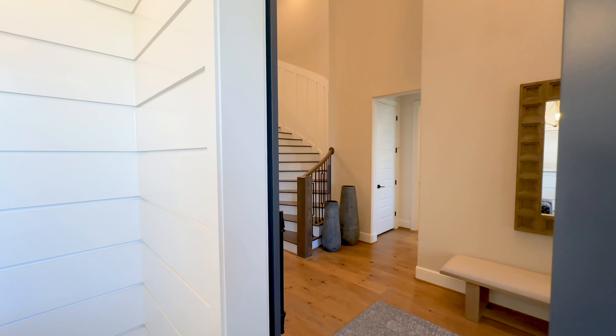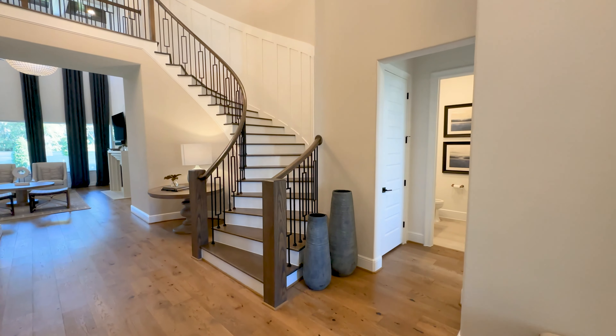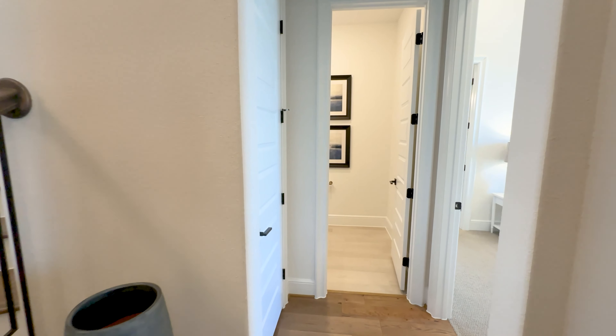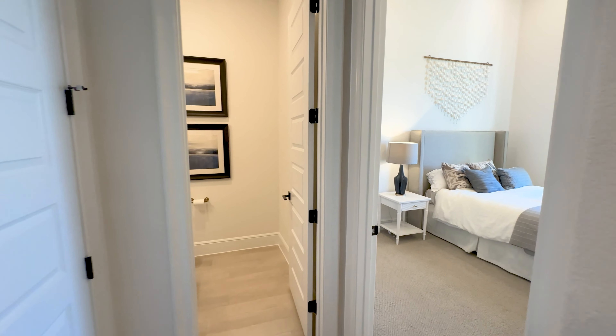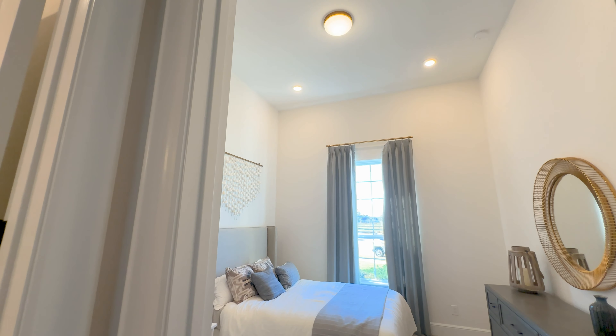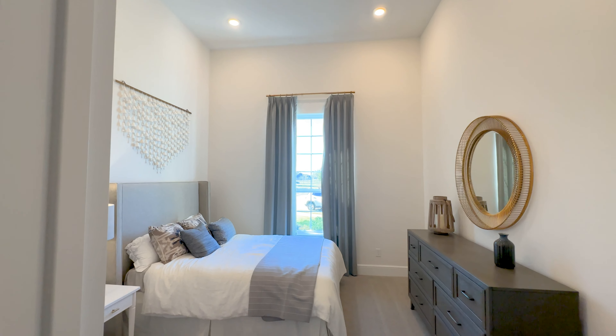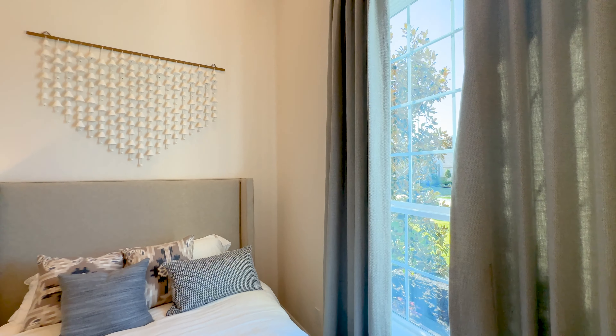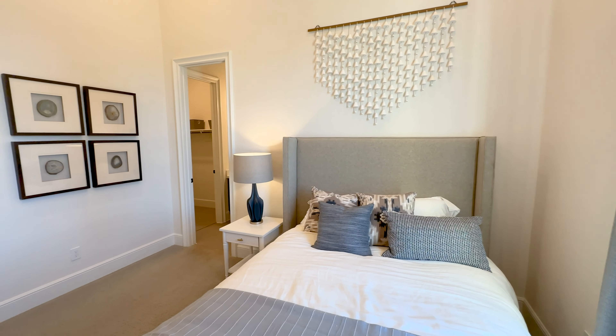Right across the entryway is a space that I've seen a huge uptick in clients looking for. For the past few years I've had numerous clients looking for space for their elderly parents. They want a space that's almost like a second primary bedroom located on the first floor so that person doesn't have to navigate the stairs. They want a perfect combination of privacy and security while maintaining a level of independence. This bedroom checks all those boxes.